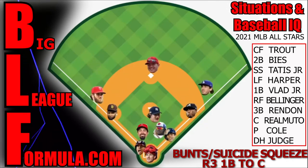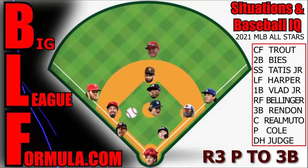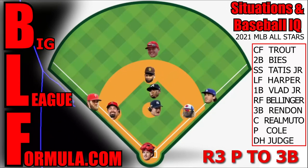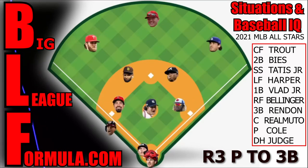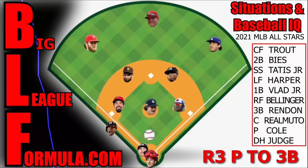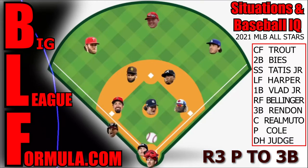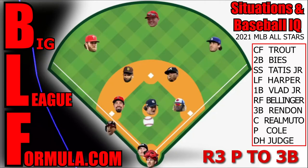Situations baseball IQ: hard ground ball right back to the pitcher. They get him — back pick to third base. Nice job, Cole. Pitchers in this situation: if you get a ground ball with a runner on third, your first job is to check the runner and look him back. Looking back means you literally look at him with the ball and make him go back to his base. If you see him committing back to third, you can throw to third and get him out. Third baseman, straddle that bag with your target up and lay down a hard tag — Soto is out.